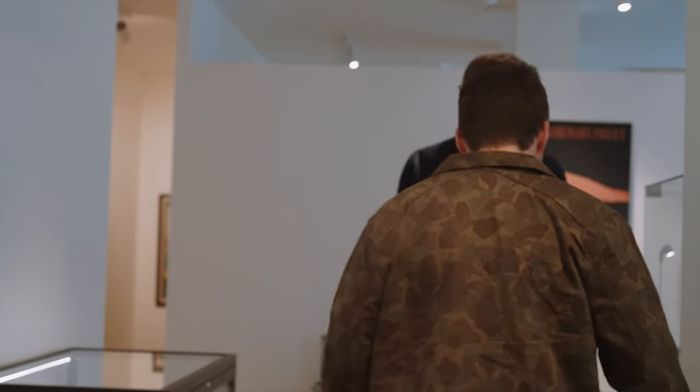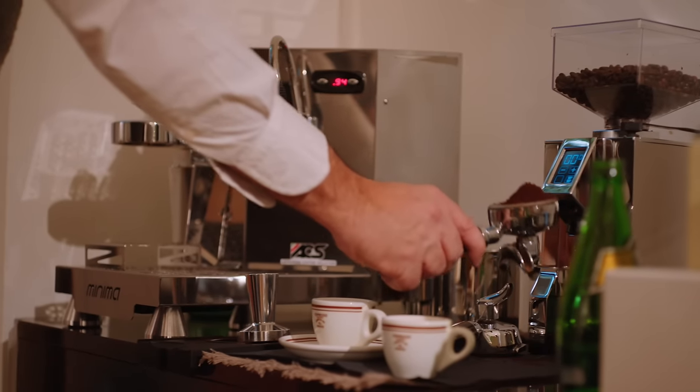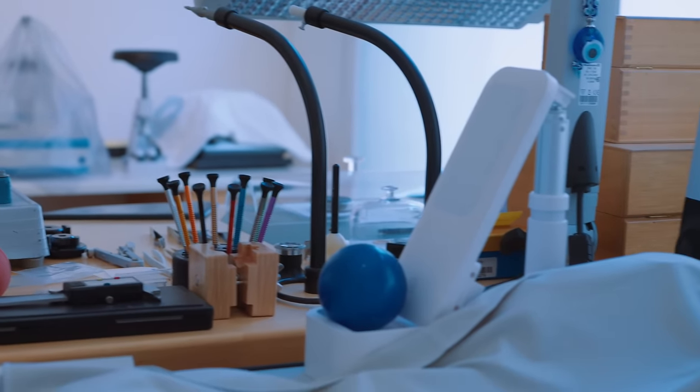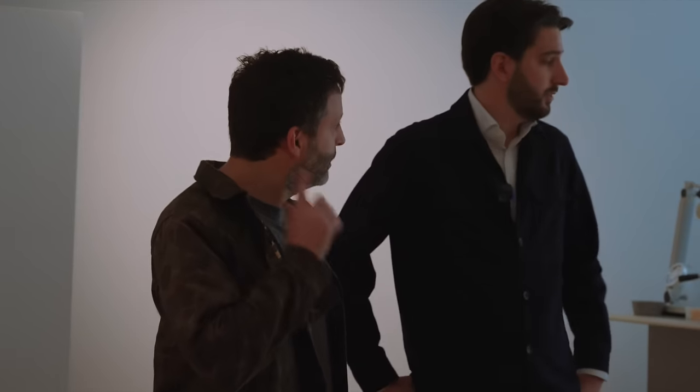This is where we receive the customers. We have our office there with Sasha and my father having a coffee. This is the place we take care of the watches. We are very happy to have a watchmaker working with us. His name is Pascal. He's half Japanese and worked 30 years for Rolex. Having an in-house watchmaker is so hard to find — it changes your life.